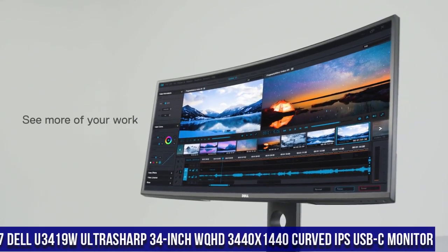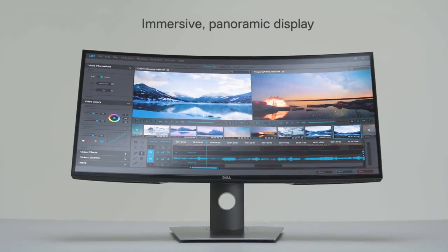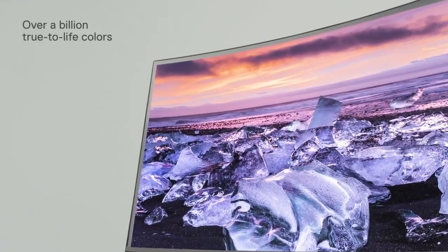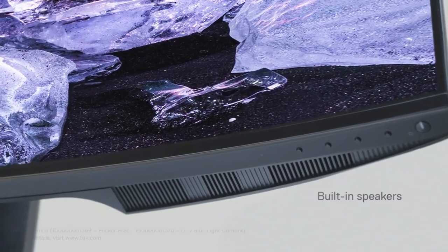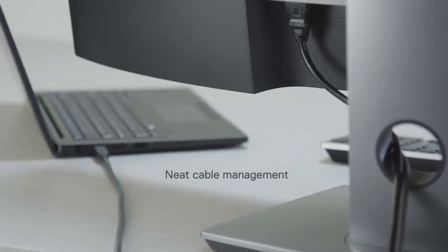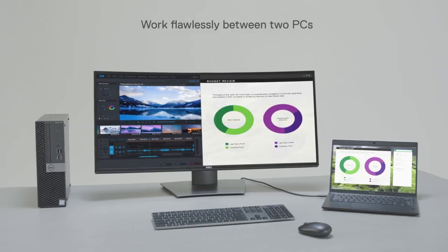Number 7: Dell UltraSharp 34-inch WQHD 3440x1440 Curved IPS USB-C Monitor U3419W, where immersive visuals and enhanced productivity meet. This 34-inch curved monitor boasts a WQHD resolution of 3440x1440, delivering sharp images and wide viewing angles. The U3419W's IPS panel ensures vibrant colors and accurate color reproduction.